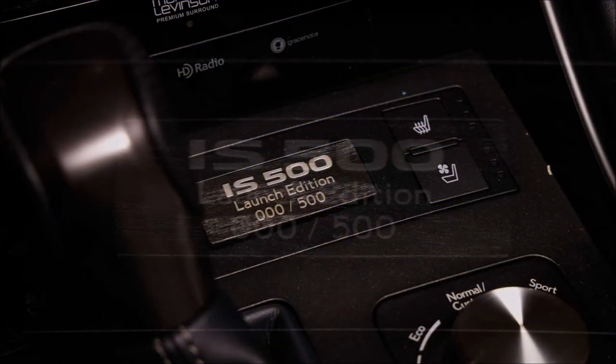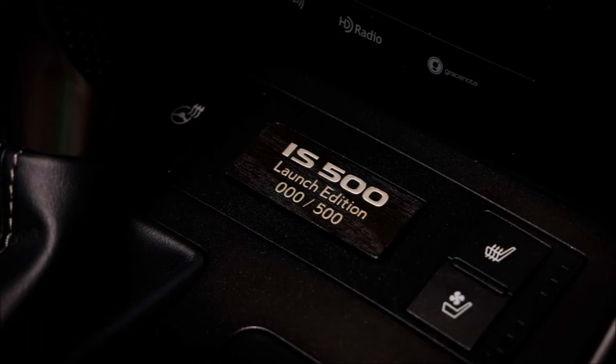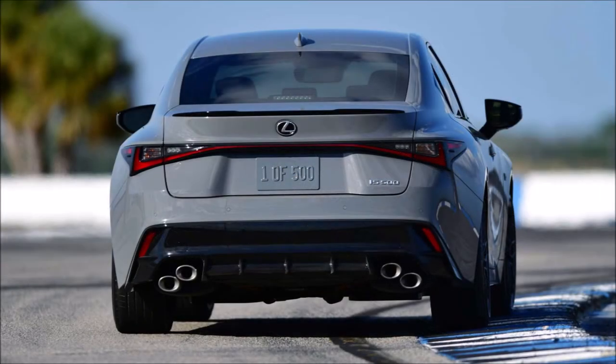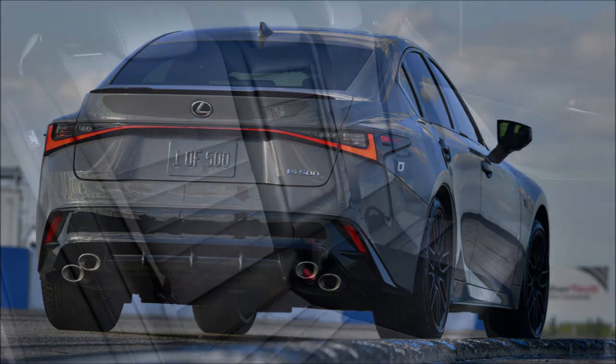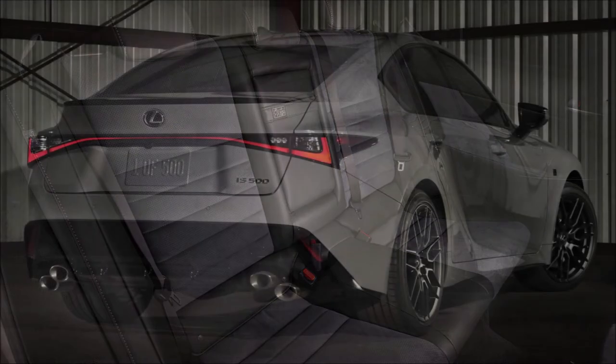The IS 500 F Sport Performance comes standard with the Dynamic Handling Package, which includes an adaptive suspension and a Torsen limited-slip differential. There's also a Yamaha-supplied rear performance damper that improves structural rigidity. The brakes measure 14 inches in the front and 12.7 inches in the rear, compared to 13.1 inches and 11.7 inches respectively on the IS 350 Sport.